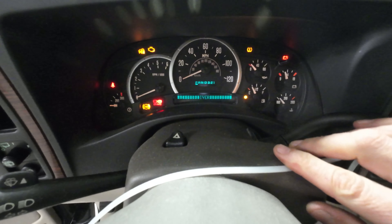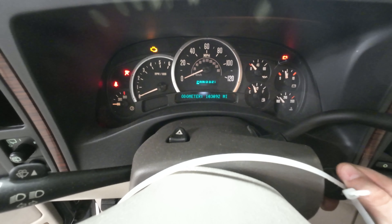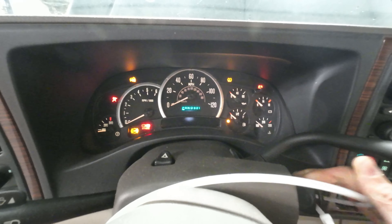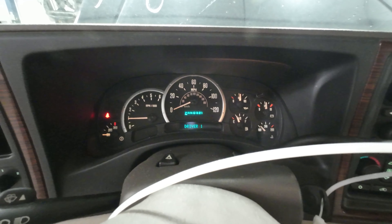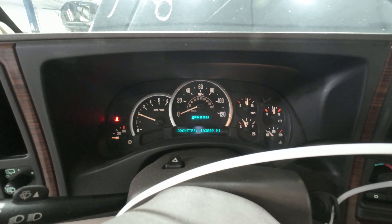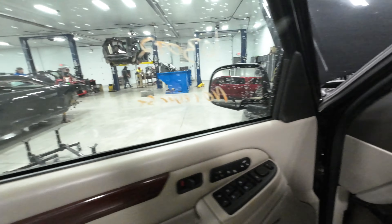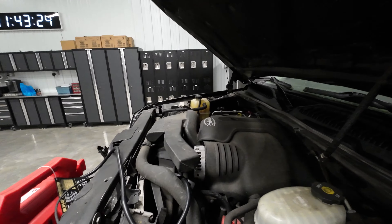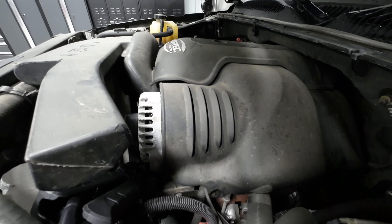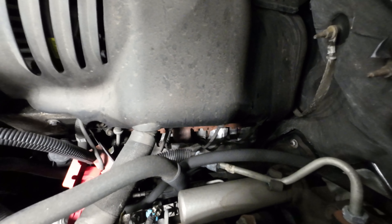As you can see, 103,092 miles. Starts up, holds good oil pressure, all the cluster seems to work. I should listen to it real quick. I don't want to let it run too long because there's not a lot of cooling left on it. It's quiet, just clean. I don't know if you can see those exhaust manifold bolts down there, they're pretty nice.